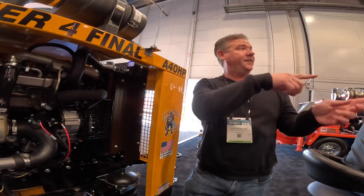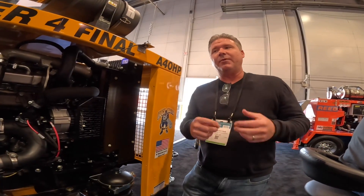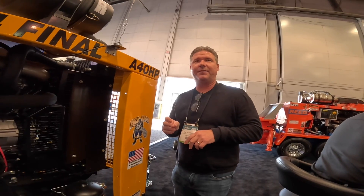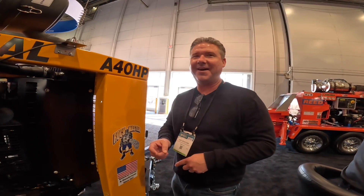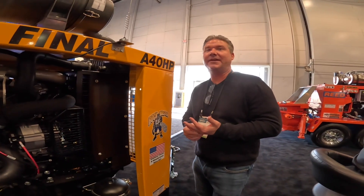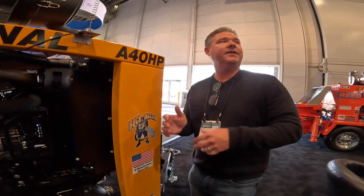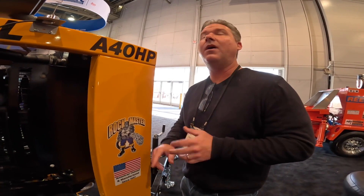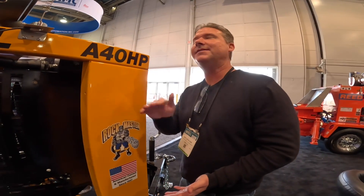We also have the B50G, which is a B50 flat pack but with a Ford V8 6.7-liter engine. We're going to a new 7-point-something-liter Ford because they're phasing out the 6.7. We continue that line because you don't have to deal with DEF or emissions issues, and the engine replacement cost is significantly less than diesel.